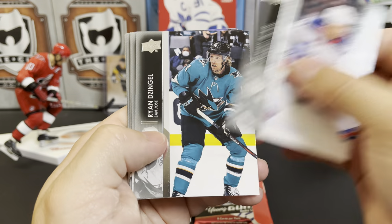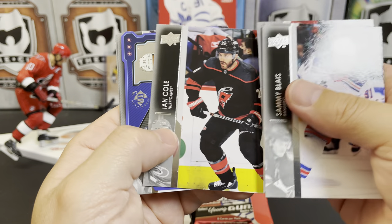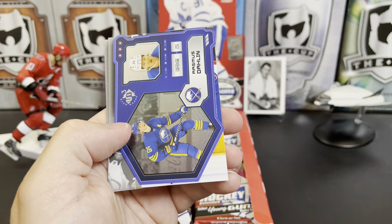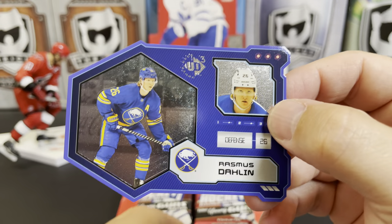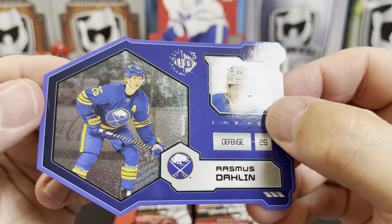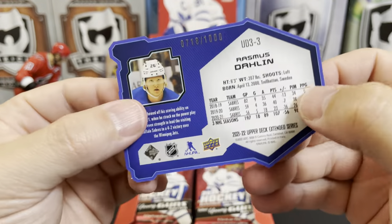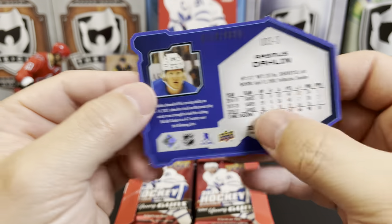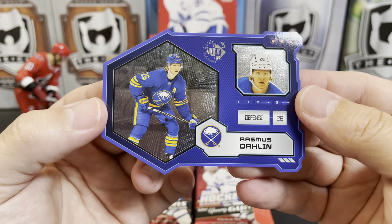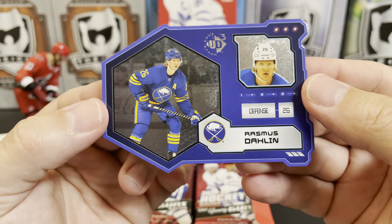We've got Sammy By, Ryan Zingle, Sam Reinhart, Ian Cole, and here we have a really cool die-cut Upper Deck UD3 Rasmus Dallin. Last year these were numbered and this is 718 of 1000. It's just a really interesting insert — I don't see a lot of die-cuts from Upper Deck anymore.